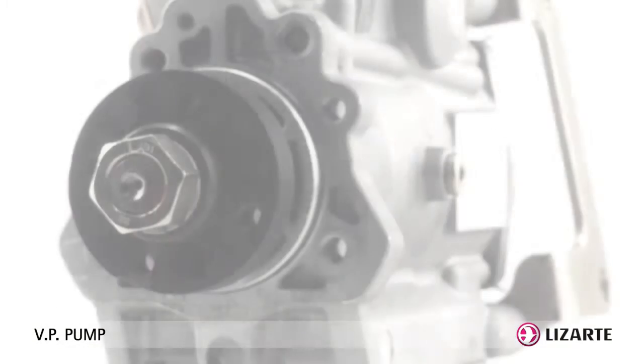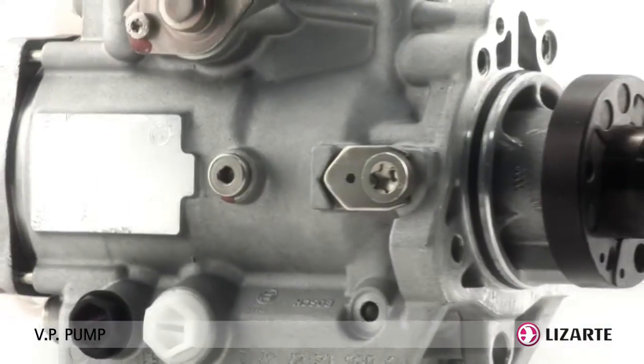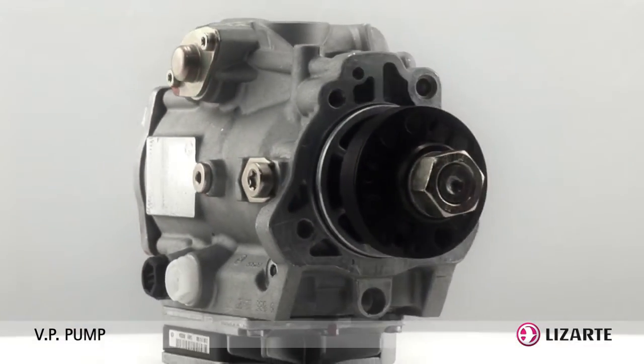The injection pump's purpose is to deliver the correct volume of fuel to each injector at the appropriate time and required pressure.